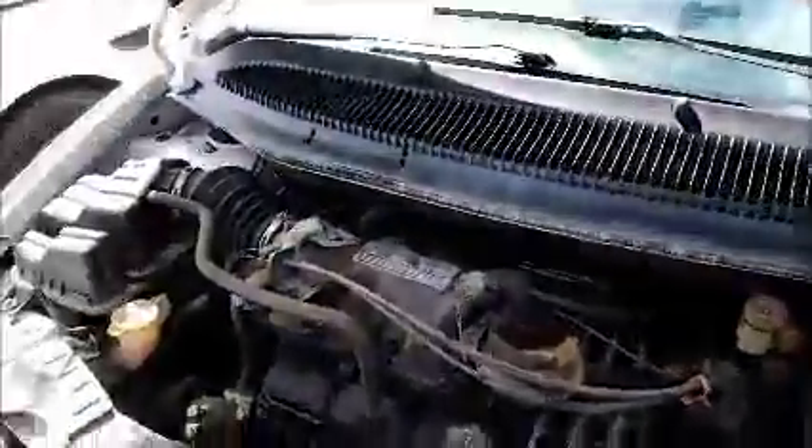This is a Dodge Caravan. As you can see in here, it starts up.